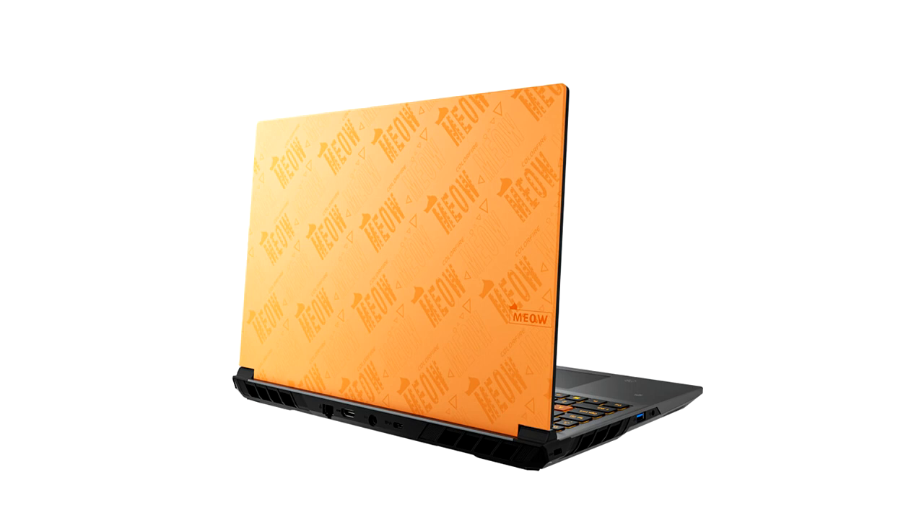ColorRfire launches the Meow Series Gaming Laptops. Colorful Technology Company Limited, a leading brand in gaming PC components, gaming laptops, and HiFi Audio products, proudly announces the ColorRfire Meow R15 and Meow R16 gaming laptops.